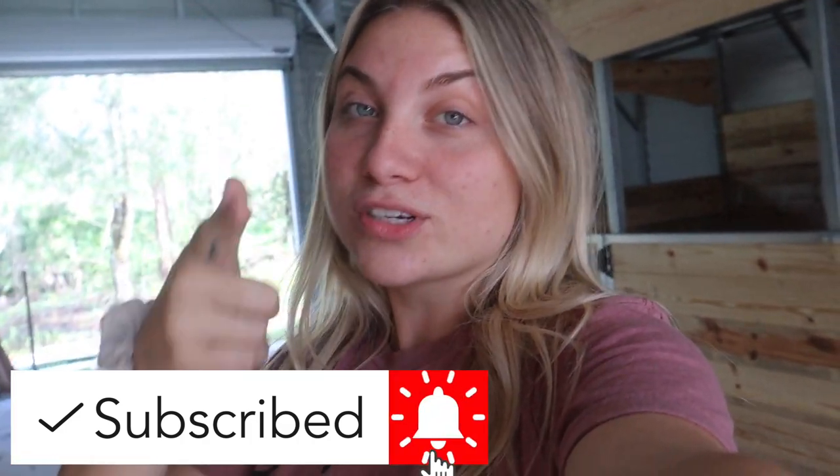Don't forget to subscribe to my channel down below. Make sure you turn on those post notifications so you don't miss any of these videos, and of course have a chance to be a post notification shout out. Alright you guys, let's just get right into working.